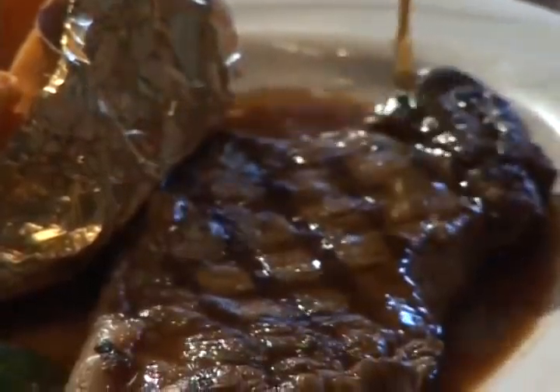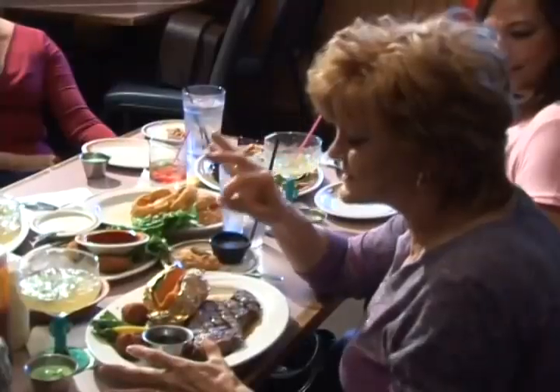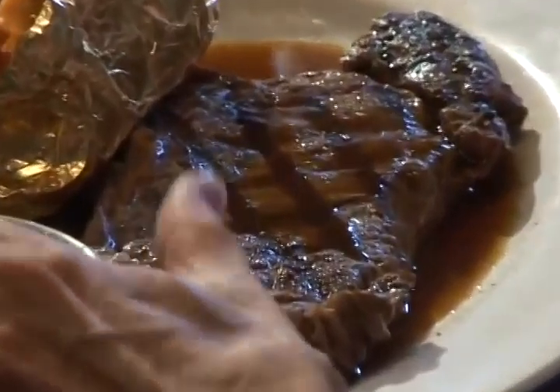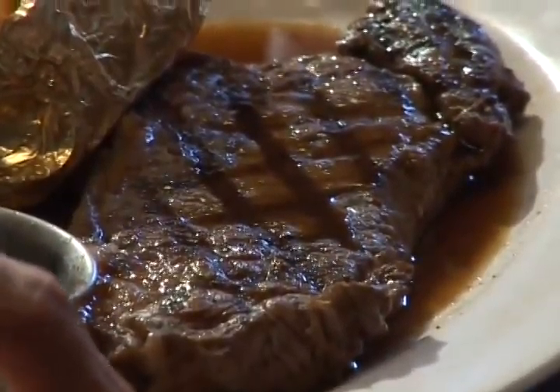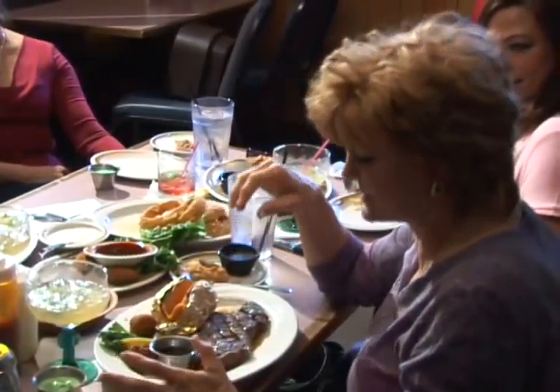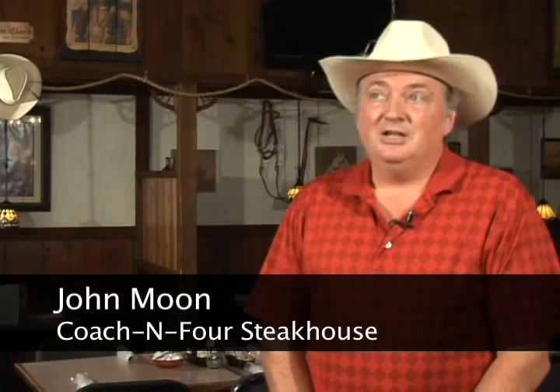Many folks will tell you the secret is in the sauce. This steak sauce makes the steak — they call it the hook'em sauce, and once you've had this sauce on the steak, you cannot eat another steak without it. Our steak sauce is very unique and unusual. It's made in-house. You've never tasted anything like it — you've got to try it to believe it.